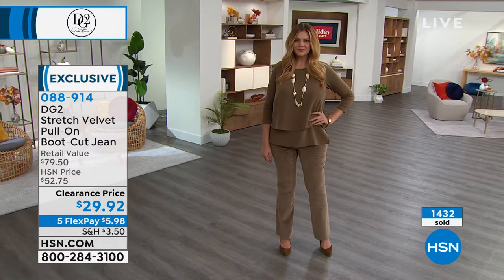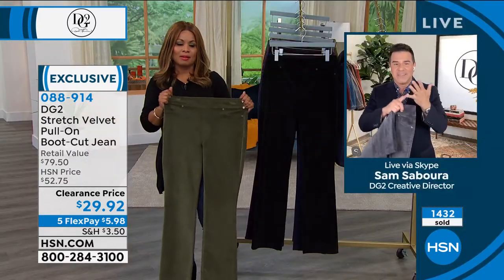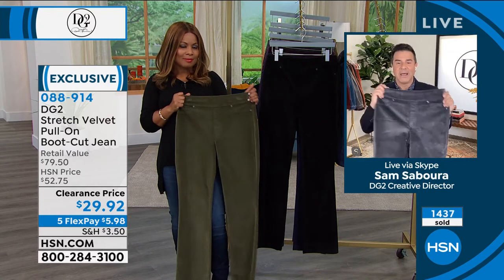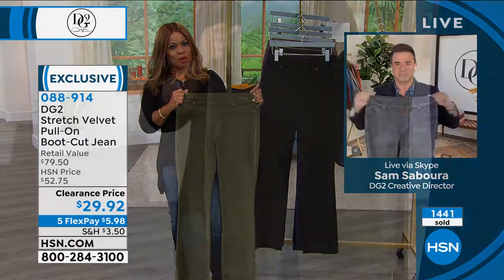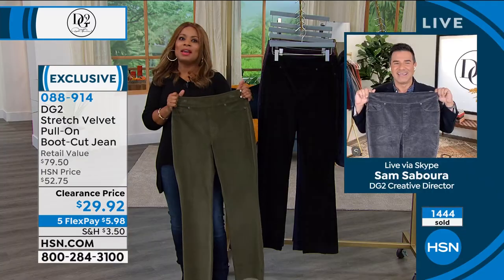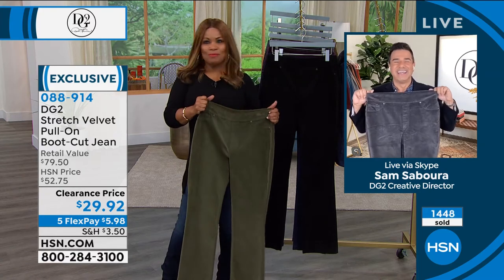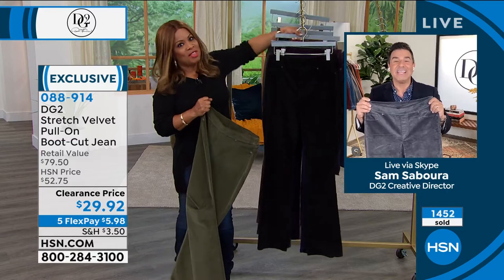Get the navy, get the beautiful gunmetal, get the black, but choose one of these gorgeous pop colors — that sage, that olive, the gorgeous eggplant, or maybe that beautiful caramel color, the beige. What are some of your favorite colors? If you were dressing me, Sam, and I'm going to a shindig and I'm going to get me a boyfriend — I'm going to get you in that eggplant. Eggplant! I love the eggplant.